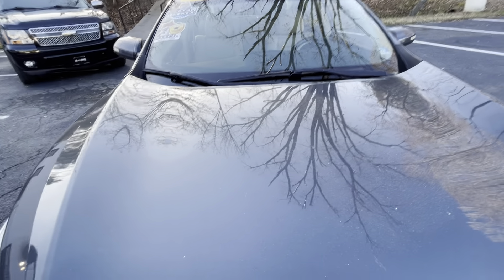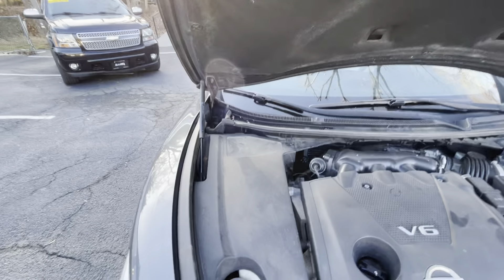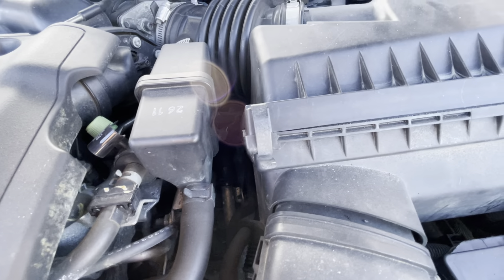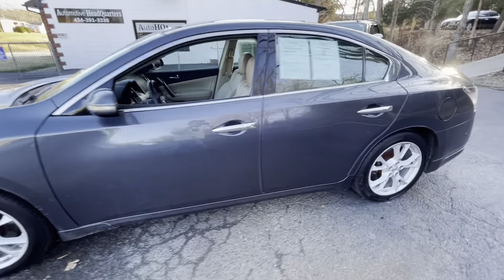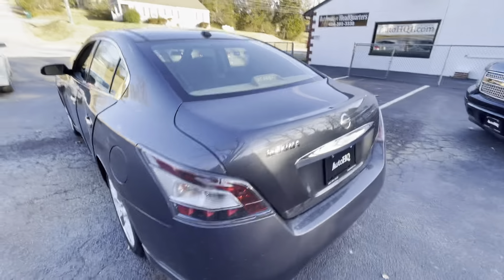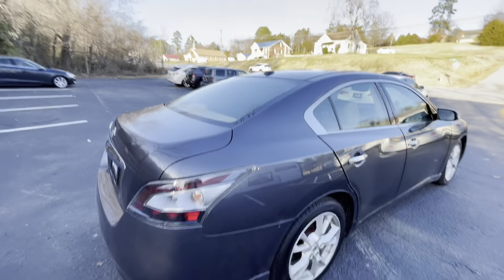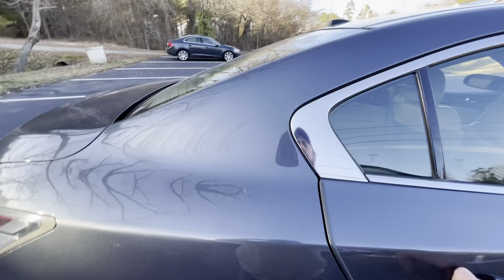I'm going to try to pop the hood for you guys so you can take a look underneath. I hear it running. Take a quick walk around here and let you see the side of it. I've driven this car — it is a nice car. It's got plenty of pickup to this vehicle. It's got the shade in the back window as well. Let you take a quick look on this side.